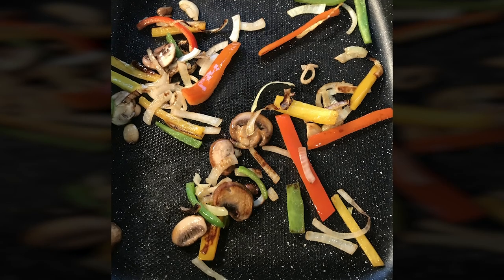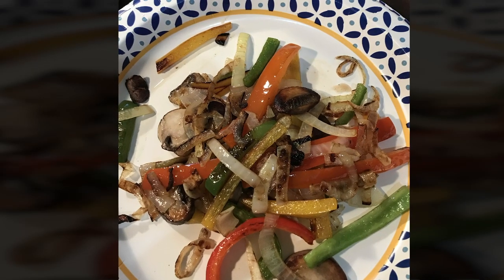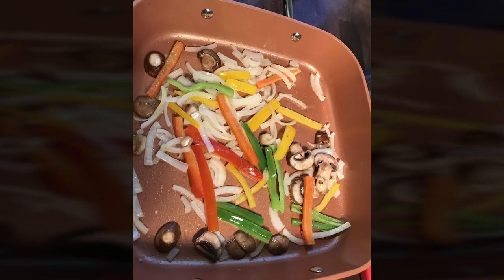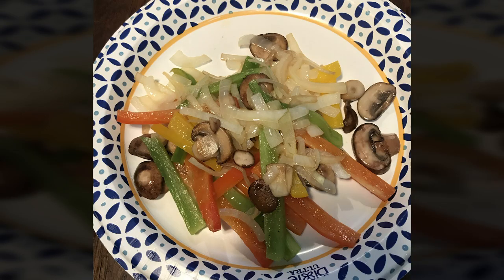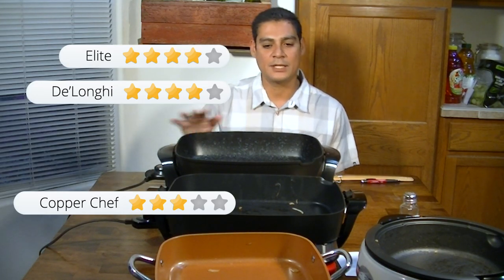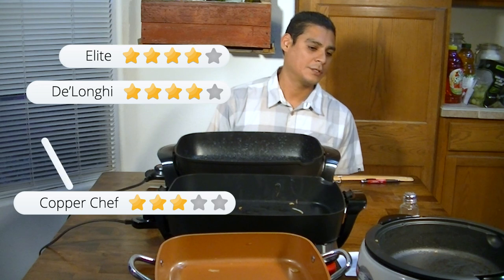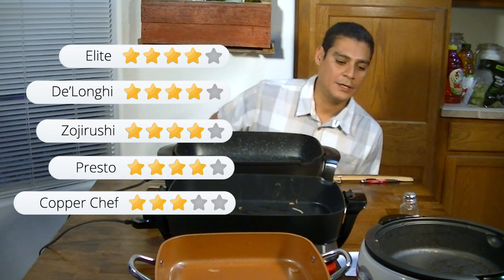After our first test, the Elite and the DeLonghi did the best — they were both the quickest in the bunch, with the next closest finishing about five minutes after. The Copper Chef never really got to a browning point even after an extra five minutes. Its smooth surface makes it not very conducive to browning and searing. The Zojirushi came in third, followed by the Presto.